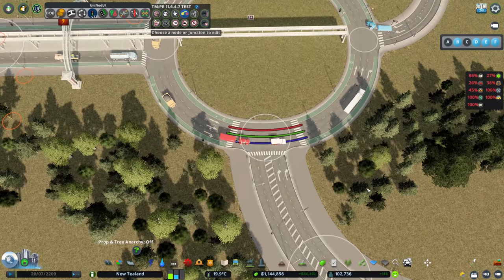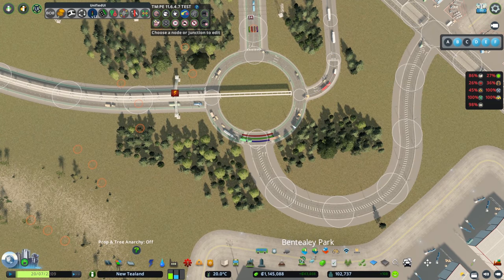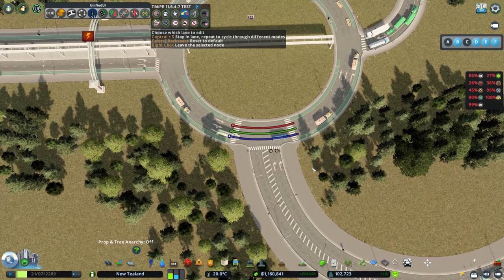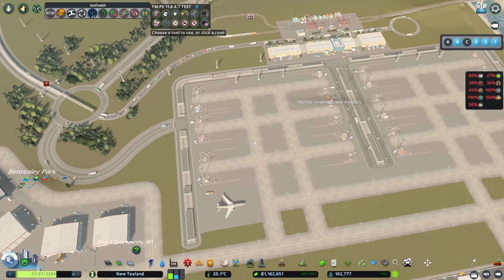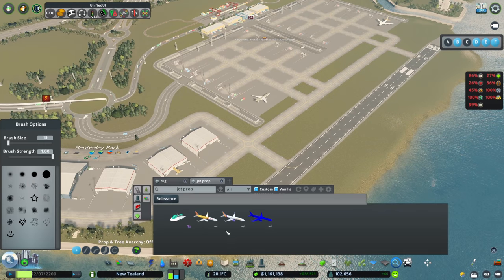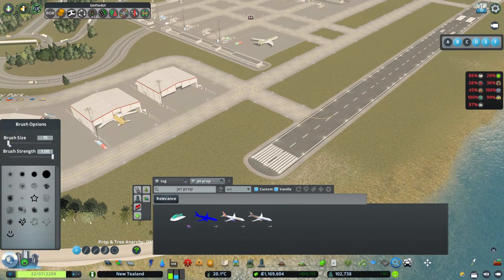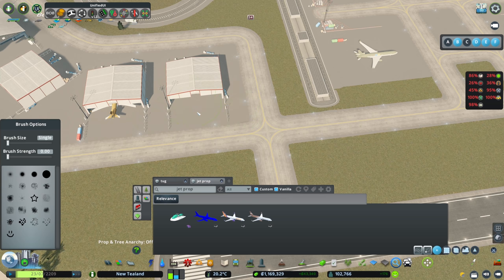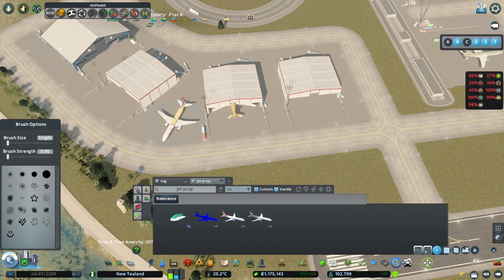That might explain why nobody's coming to drop cargo here - there were no roads attached. When you've got no roads and you do control-shift-left-click for a roundabout setup, it creates these straight lines, and later if you add a road you have to remember to remove those. So let's do a control-left-shift-click setup so people can get in to drop more stuff off. We've also downloaded some jet props from the Better Planes Pack number three cargo expansion - some planes we can pop in around the place.